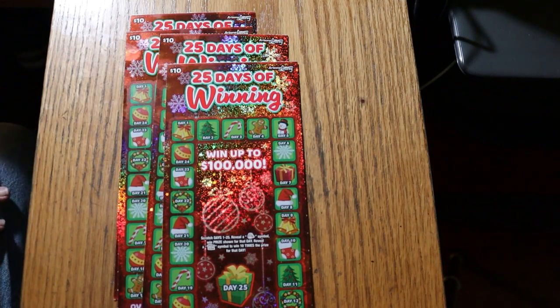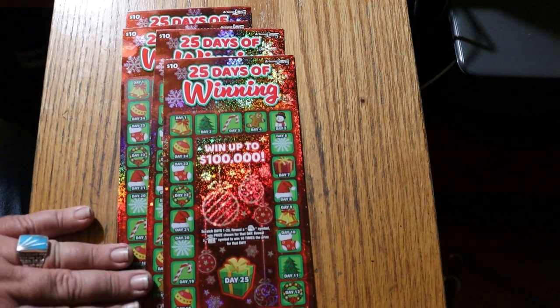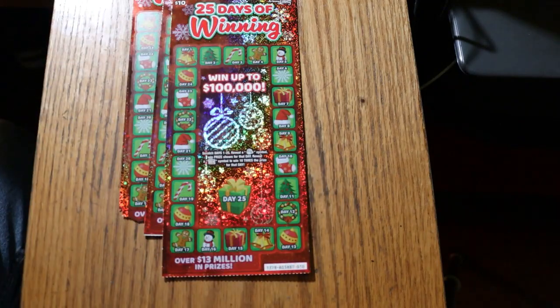What's up YouTube? AZ Scratchers here with another little scratching session. Today we're going back to the new $10 '25 Days of Winning,' the Arizona Lottery's $10 Christmas ticket. This ticket is really a simple one — you have your days 1 through 25 all the way around ending on 25, and you're looking for Santa Claus or a 10x symbol. Simple as that. The odds are 1 in 3.17.